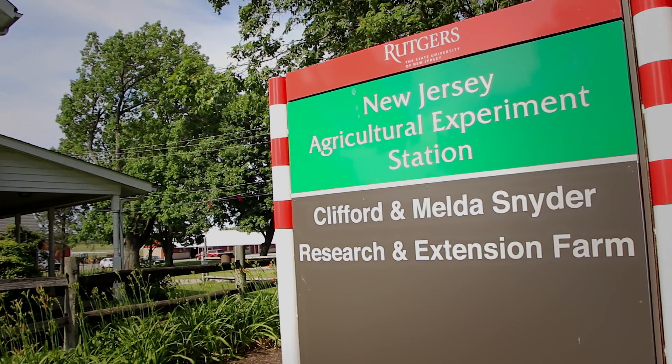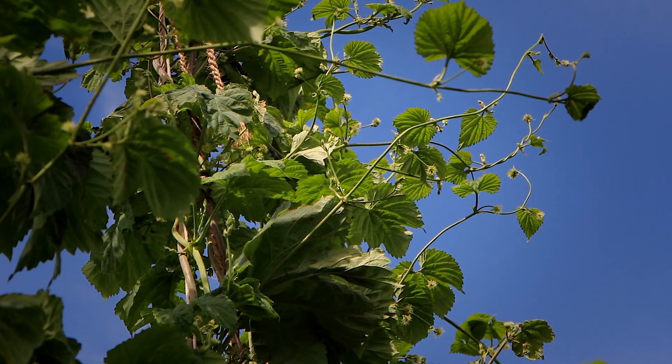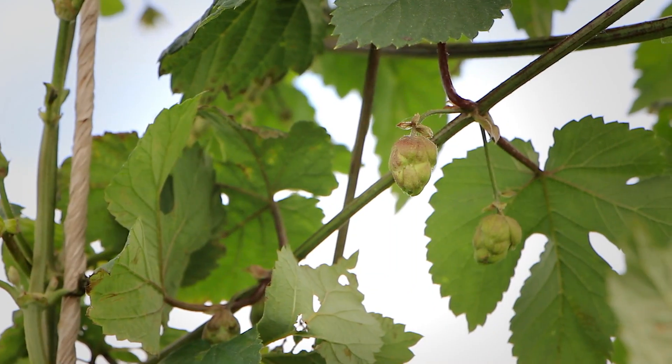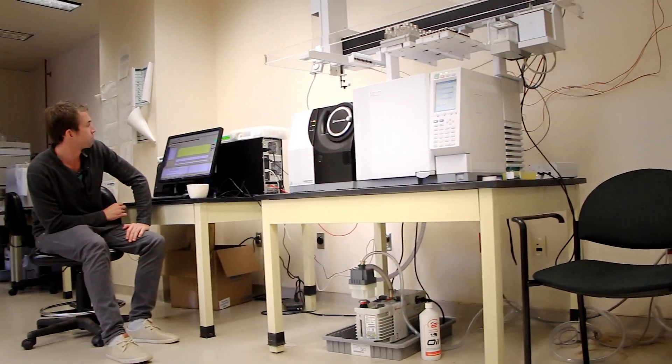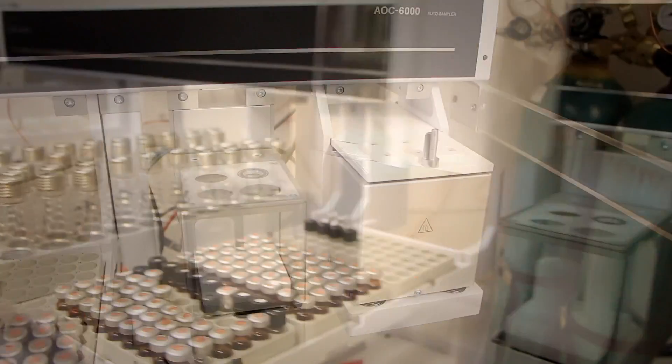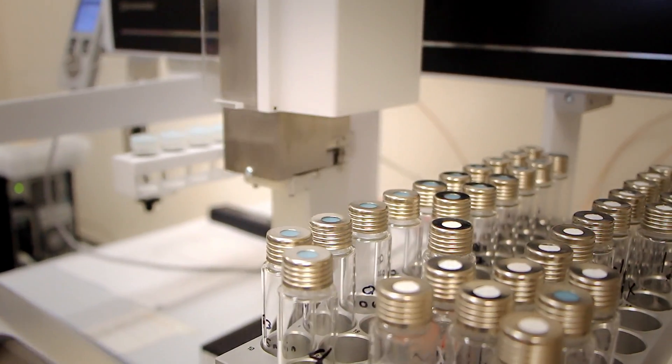Because hops is really a nascent or new crop in New Jersey, there are really quite a lot of questions from growers about how we can actually measure the quality of these hops. We had the ability to do those measurements that they didn't necessarily have. So Rutgers is helping the hop farmers by utilizing the tools we have within the Agricultural Experiment Station.